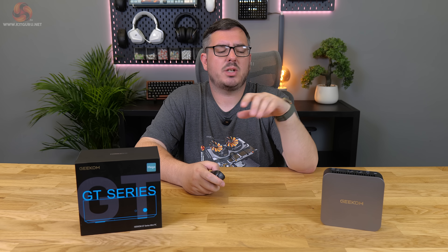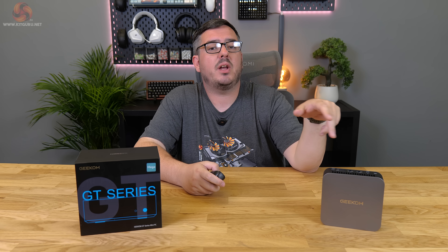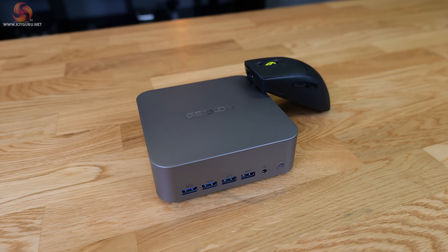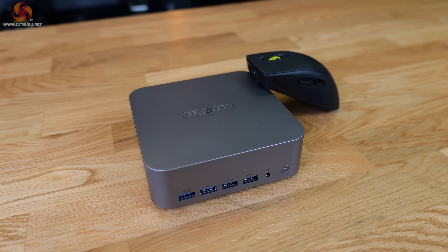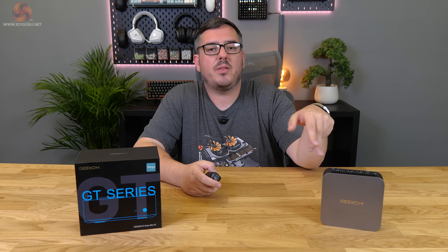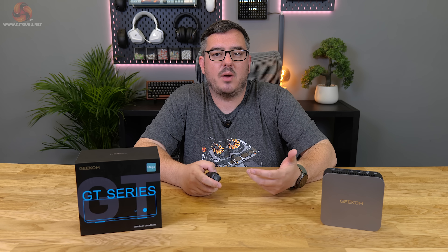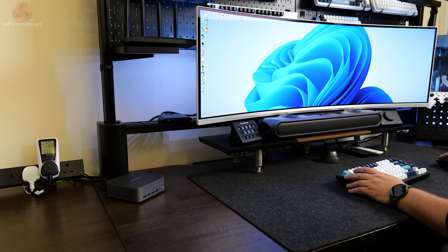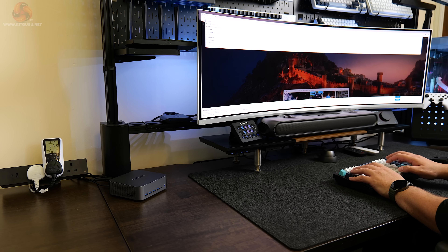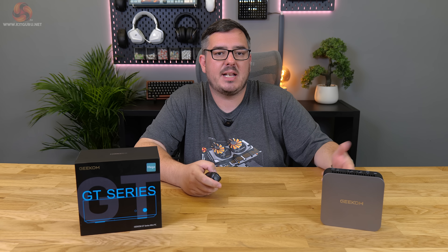Gaming performance on mini PCs like this is hard to summarize. On one hand it's decent for older or less demanding games given the form factor — good for light gaming in downtime. But when you consider the price, it's very close to an entry-level gaming PC, so if gaming is your sole focus I'd always recommend going that route. That said, the GT1 Mega wasn't designed to be a dedicated gaming machine.